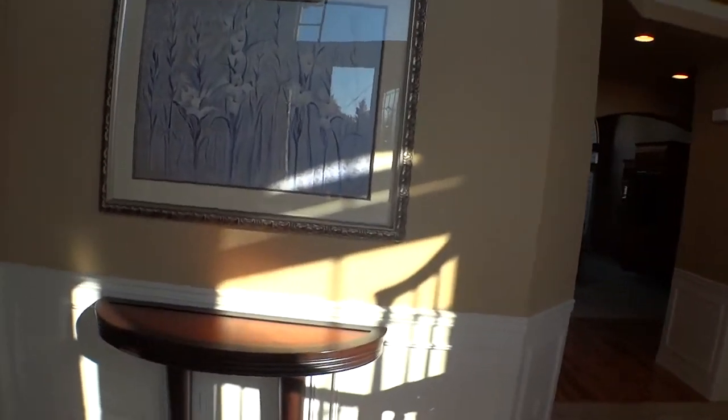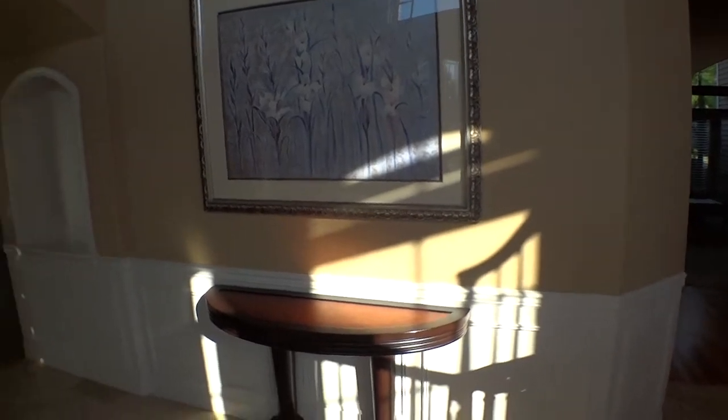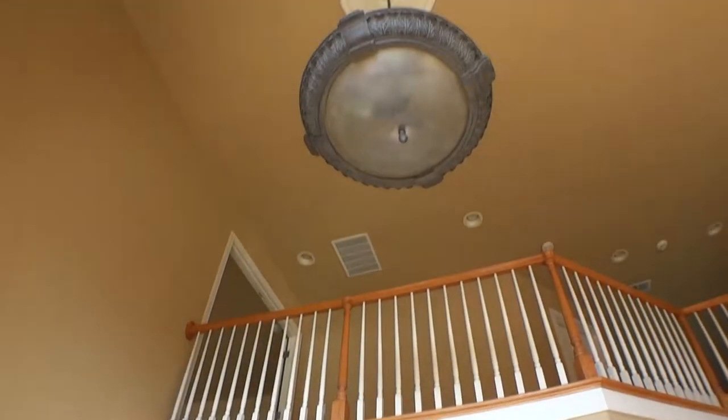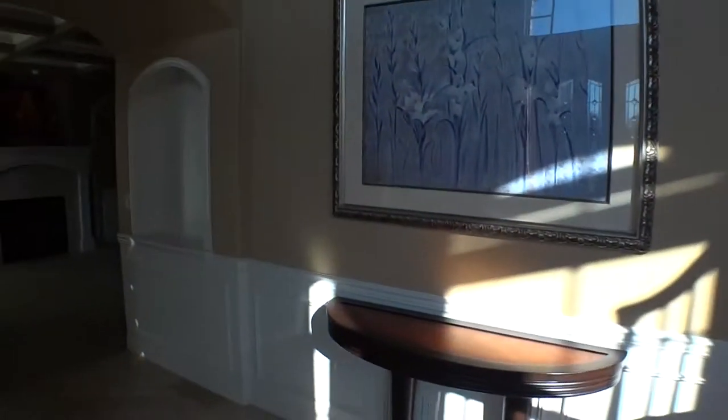As we come into the house, this is our little entryway room. We have rooms off to the right and to the left, a chandelier up there, and our staircase. My room is up there — we'll go up in a minute.